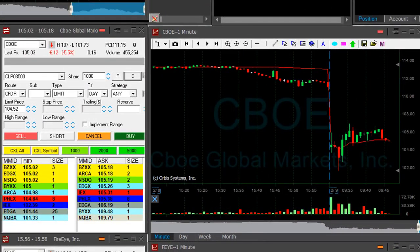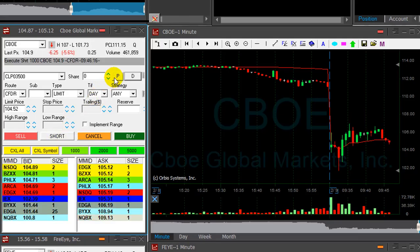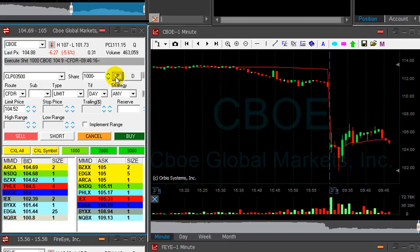CBRE — I had fun trading this one yesterday. I'm going to short 1,000 shares here now, under 105. It's a bit spready, but it's a big, big mover and could make a multiple-point move.